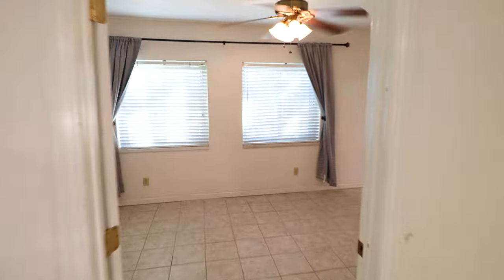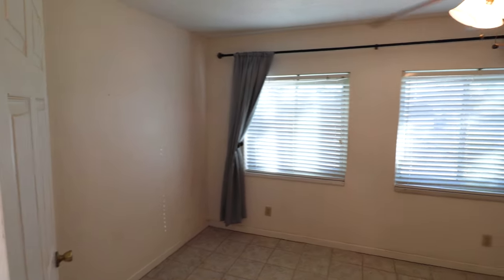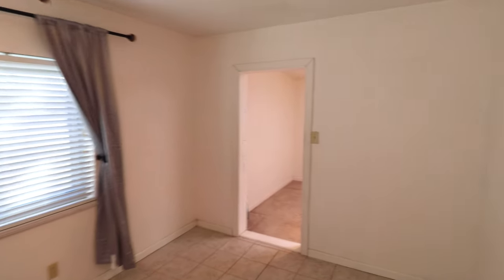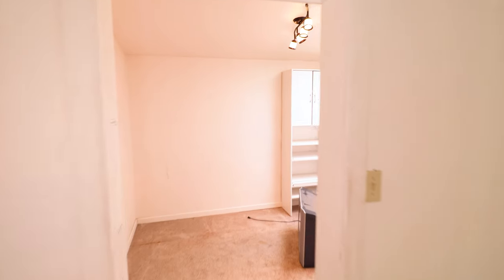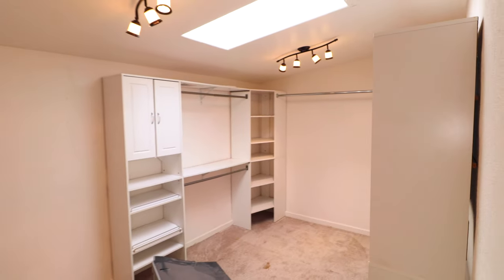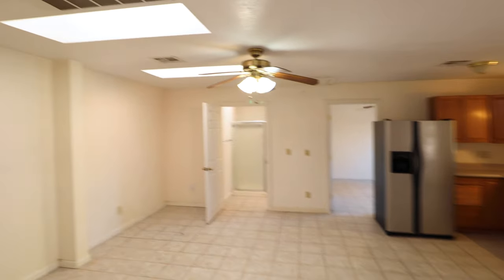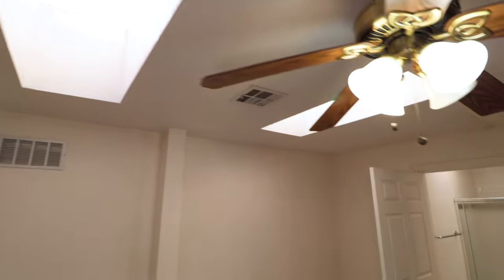Off to the right is a closet for storage, or you could use it as a pantry. This is the main bedroom for the guest house — tile flooring, ceiling fan, and a big walk-in closet that was part of the garage and converted to be a closet for this bedroom, complete with a skylight. There are two skylights in the main section, and this building has its own AC unit.